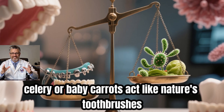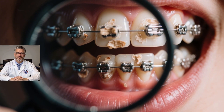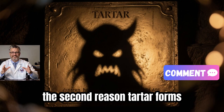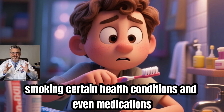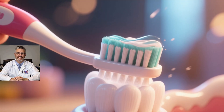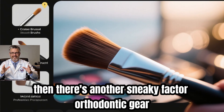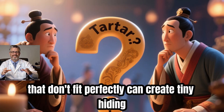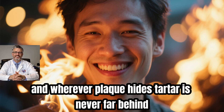Crunchy foods like apples, celery, or baby carrots act like nature's toothbrushes, gently polishing the surface as you chew. Without them, plaque can settle and turn into tartar before you even notice. Smoking, certain health conditions, and medications can also change the makeup of your saliva — making it thicker or reducing its ability to wash away debris — giving bacteria an easy win. Orthodontic gear like braces, retainers, or even dental crowns that don't fit perfectly can create tiny hiding spots where toothbrush bristles can't quite reach.